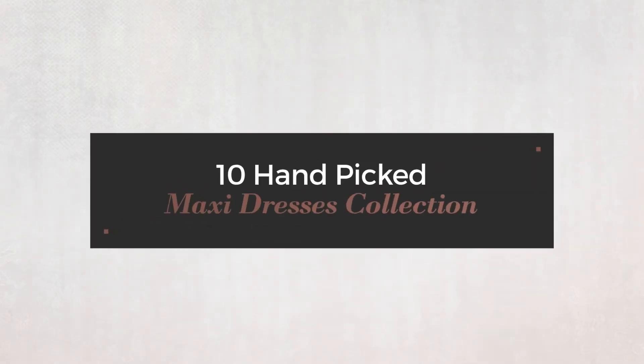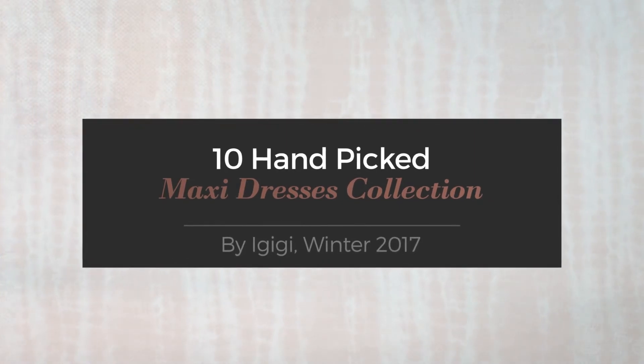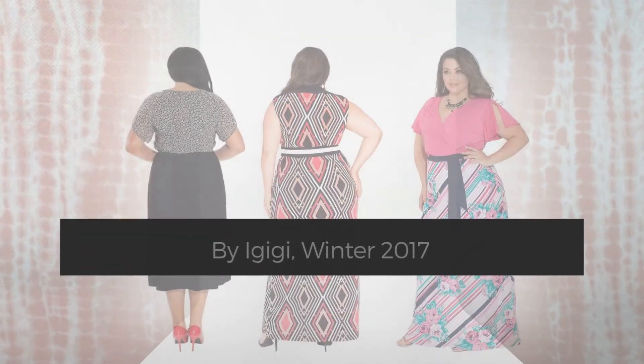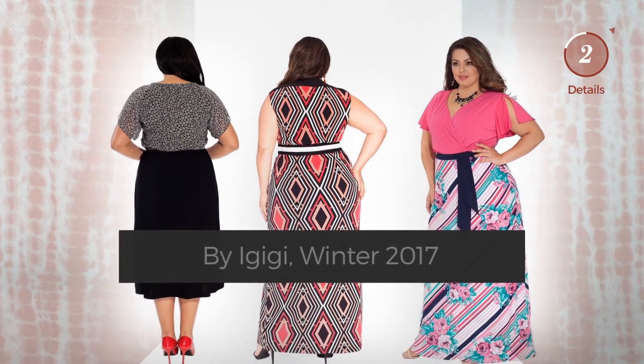10 hand-picked maxi dresses collection by Gigi Winter 2017. At any time, click the circle and get the details about your favorite dress.